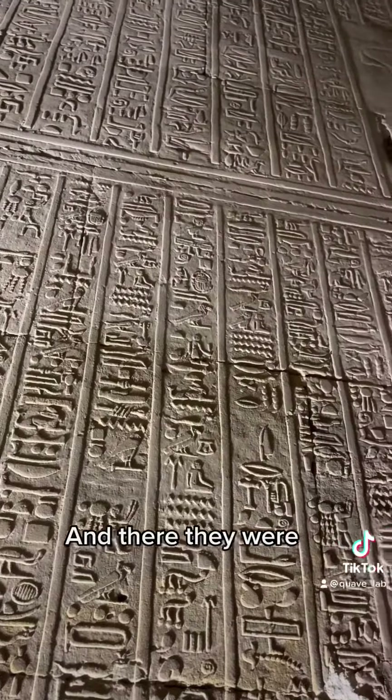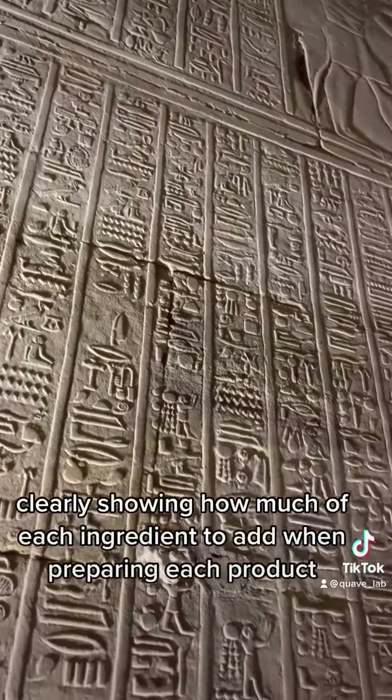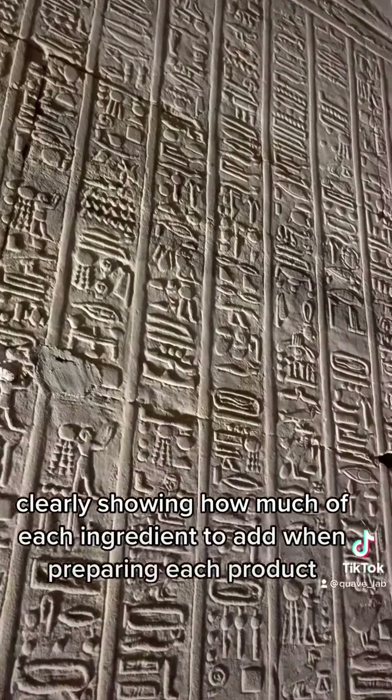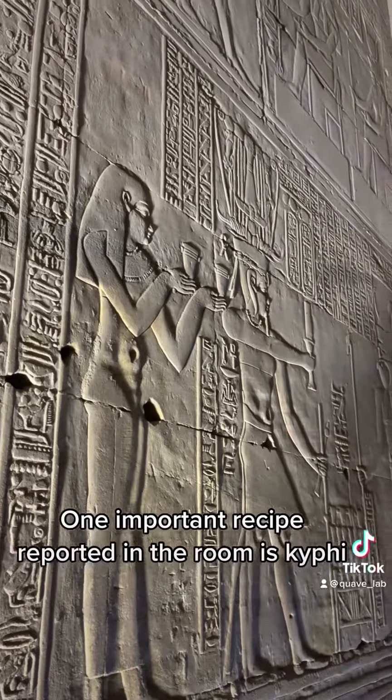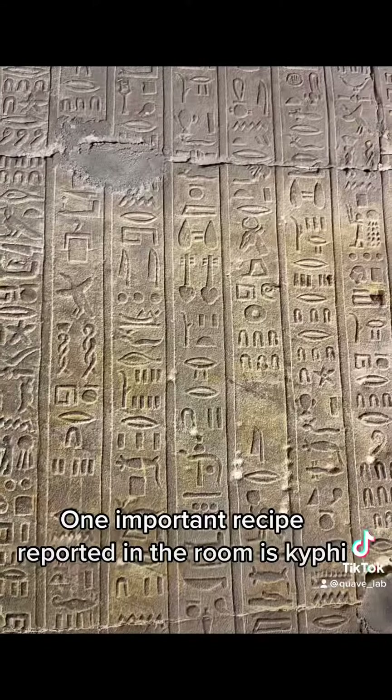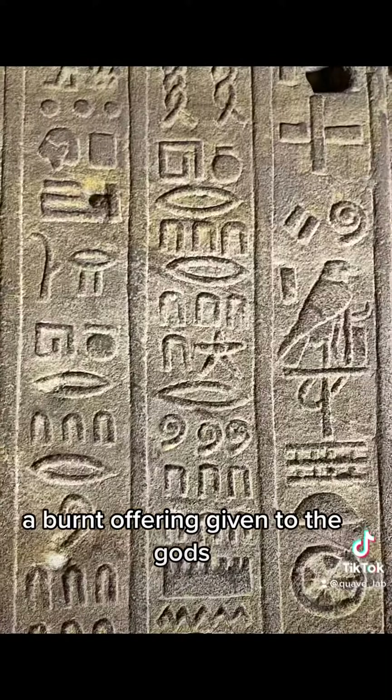And there they were, clearly showing how much of each ingredient to add when preparing each product, whether an incense or a medicine. One important recipe reported in the room is kyphi, a burnt offering given to the gods.